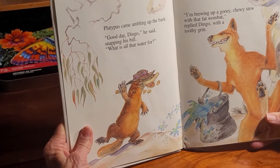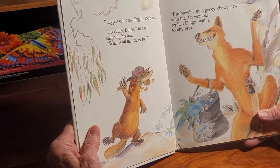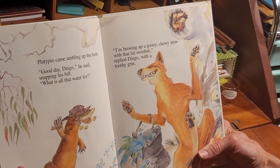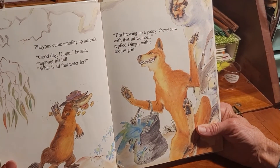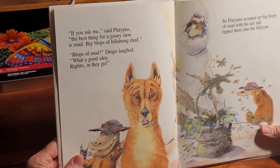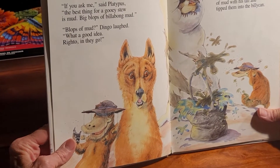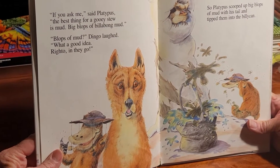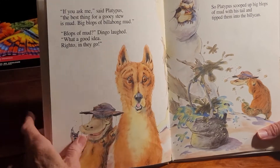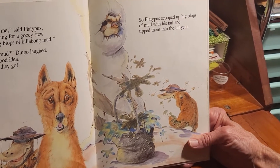Platypus came ambling up the bank. 'Good day, dingo,' he said, snapping his bill. 'What is all that water about?' 'I'm brewing up a gooey-chewey stew with that fat wombat,' replied dingo with a toothy grin. 'Well, if you ask me,' said platypus, 'the best thing about a gooey stew is mud. Big blocks of billabong mud.' 'Lots of mud?' Dingo laughed. 'What a good idea! Right-o! In it goes!' So platypus scooped up big blocks of mud with his tail and flipped them into the billy can.